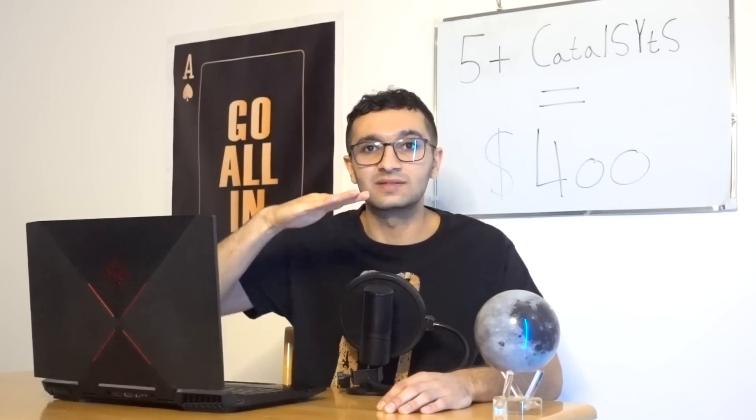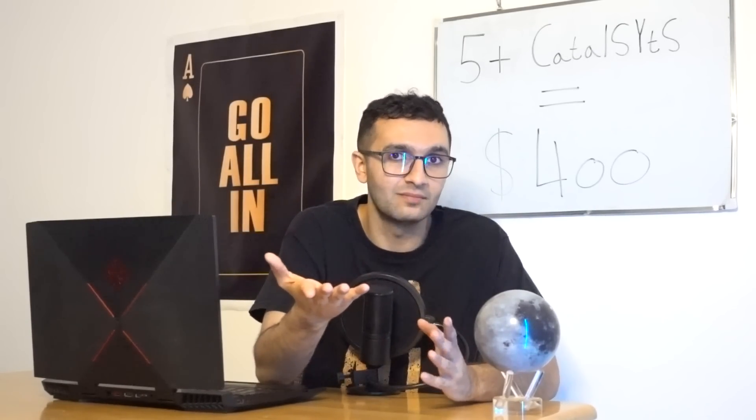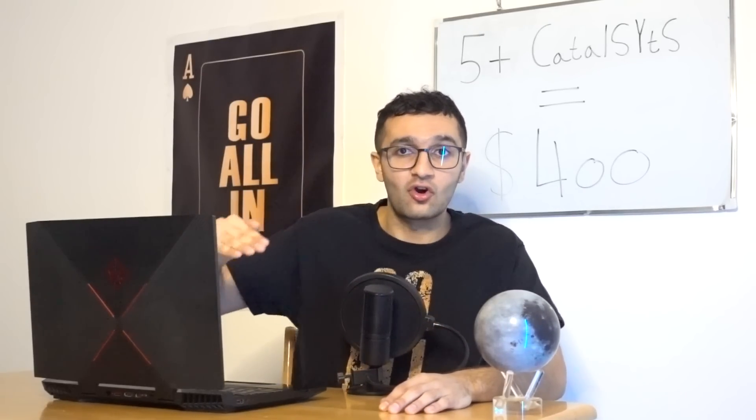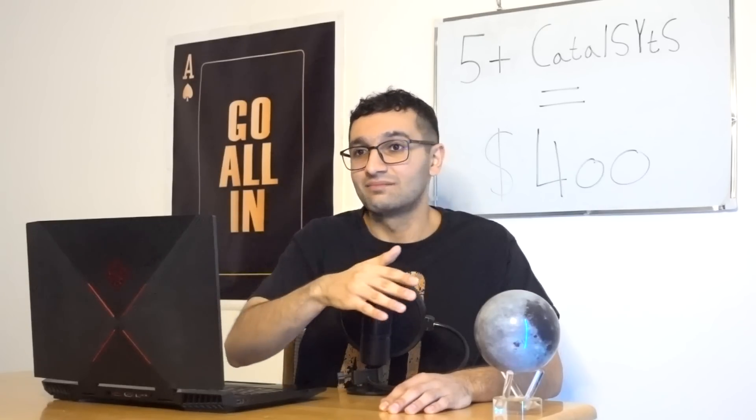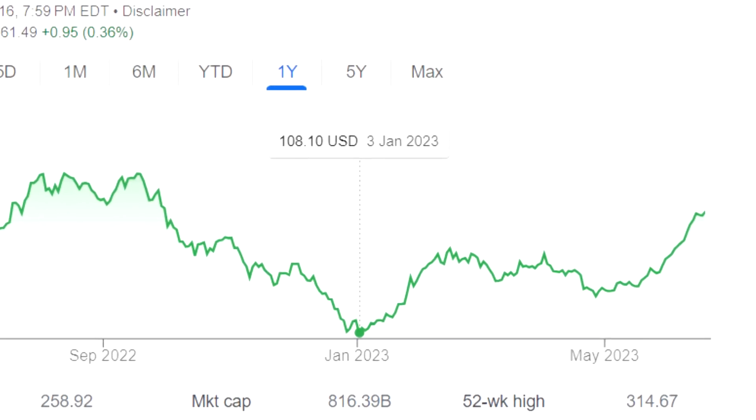If Tesla Energy doubles and triples and they're making billions of dollars, that supports earnings per share and the PE — giving the stock price more of a floor. If the floor was $100 per share at the bottom earlier this year, and energy doubles and triples, the floor could now be $150. That's the power of Tesla Energy.